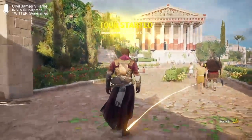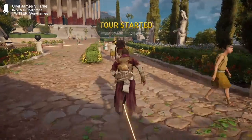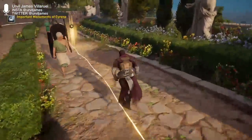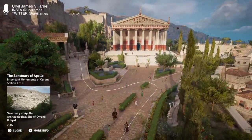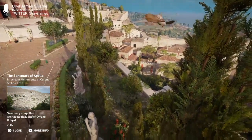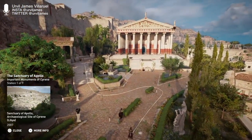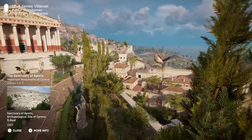Welcome to Important Monuments of Cyrene. I love how they jump back and forth between the girl's voice and the guy's voice — it's kind of cool. The Sanctuary of Apollo sits on a prominent edge of the plateau of Cyrene overlooking the Mediterranean Sea. It could be accessed either by the road from Apollonia via the necropolis, or by the Sacred Way coming from the agora of the city.